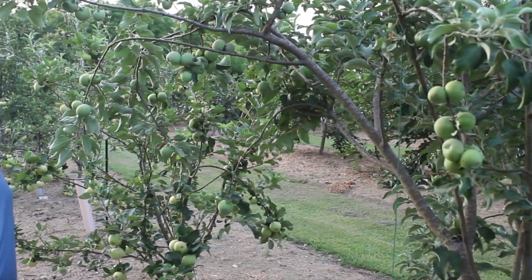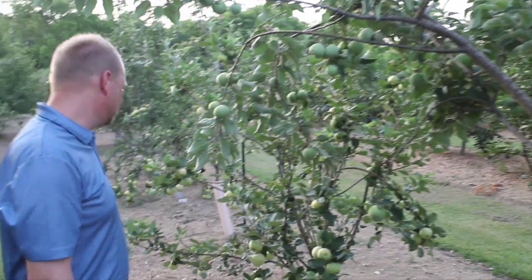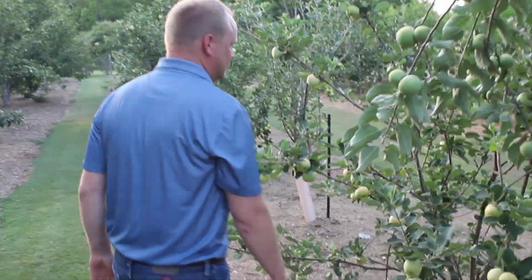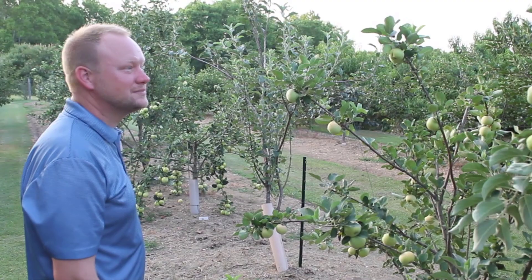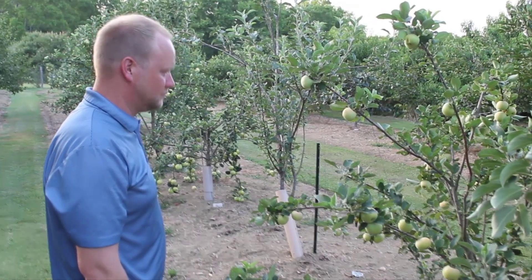William's Pride doesn't have any color on it yet — it turns red, and surprisingly I get a lot of good color even though it's very hot when it ripens. I typically start picking in July and continue doing so a few apples here and there throughout the fall.